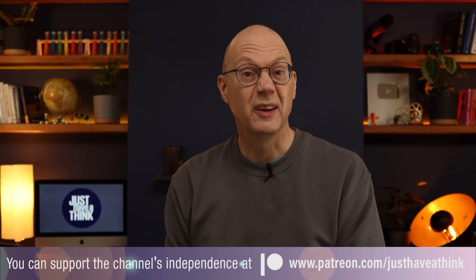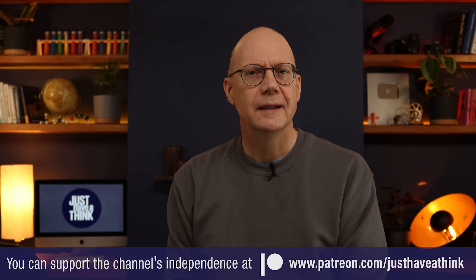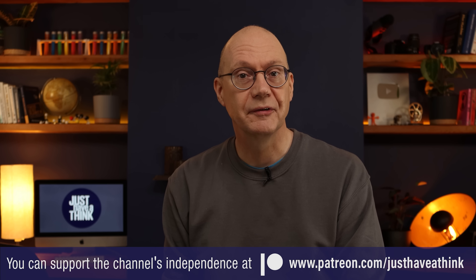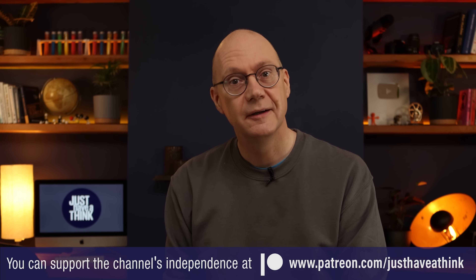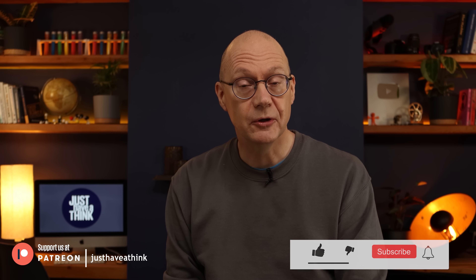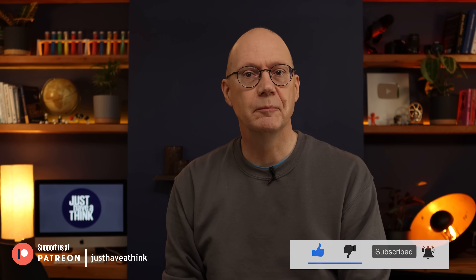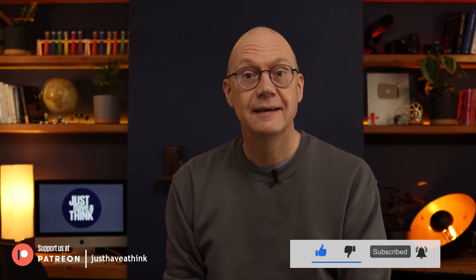If you find these videos useful and informative and feel like you could support the channel for a dollar a month or more, why not pop over to patreon.com/justhaveathink to have a look at the exclusive benefits you can enjoy there. And of course you can hugely support us right here on YouTube by hitting the like and subscribe buttons and clicking on all notifications so you don't miss out on new videos — it won't cost you a penny. As always, thanks very much for watching, have a great week, and remember to just have a think. See you next week.